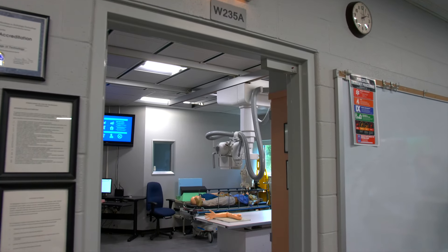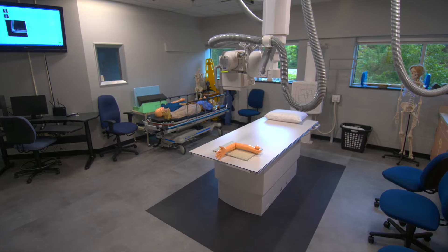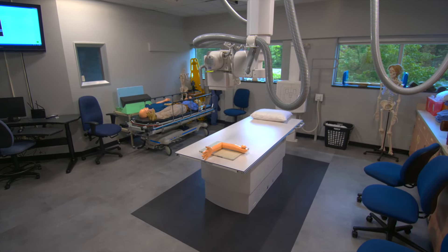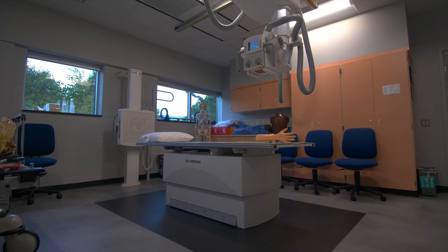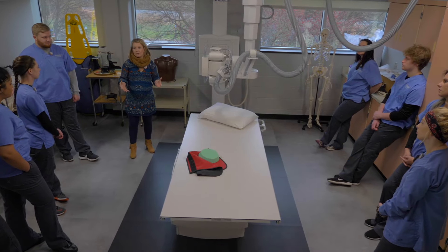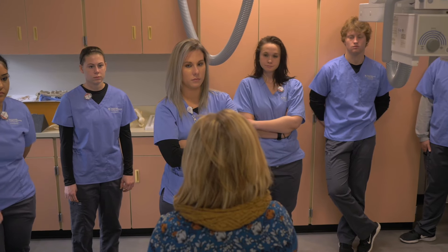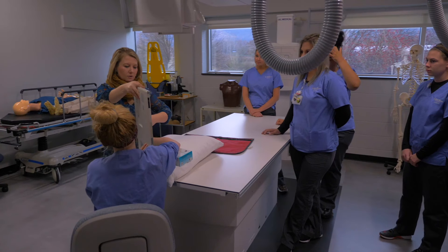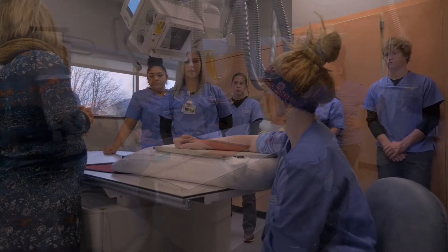Our students learn to watch for the light and know not to enter the lab if it's on. As you can see, we have a large lab space, which gives everyone lots of room to move around and get hands-on experience. Lab sizes are fairly small, about 10 students. The lab is outfitted with equipment and technology very similar to what you'll see in your clinical sites.